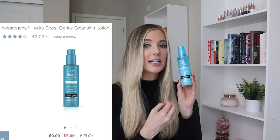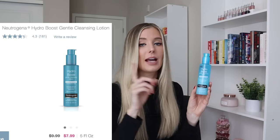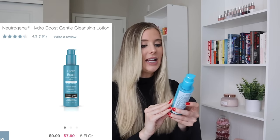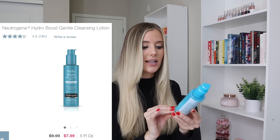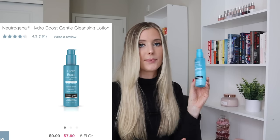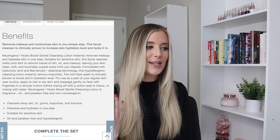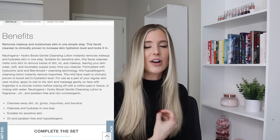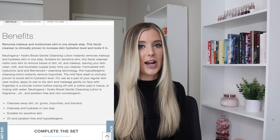Comparing that to Neutrogena's cleanser — this is called their Hydro Boost Gentle Cleansing Lotion, specifically their sensitive skin version, which is fragrance-free. They also have another Hydro Boost cleanser that is not fragrance-free, so just be on the lookout for that. It says it effectively removes impurities for soft, supple skin with hyaluronic acid. This one has 5 fluid ounces and retails for $9.99. Neutrogena's website says it will cleanse away dirt, oil, grime, impurities, and bacteria, and also claims to be hypoallergenic and suitable for sensitive skin.